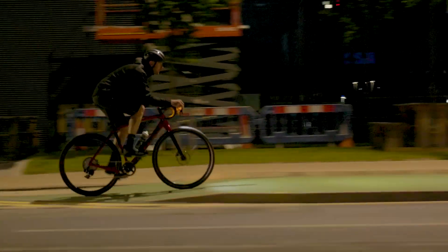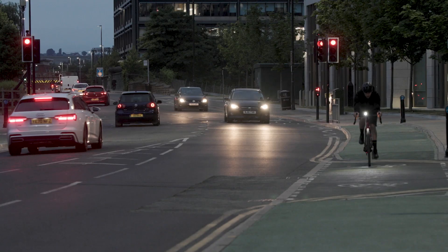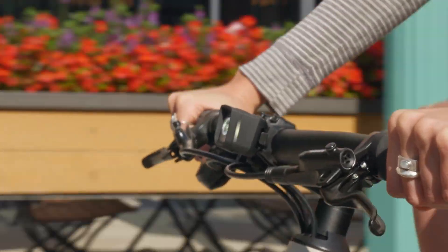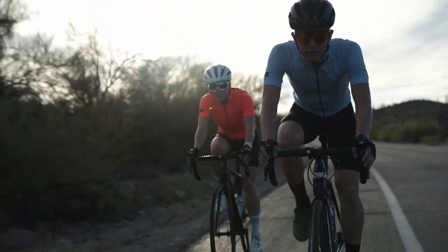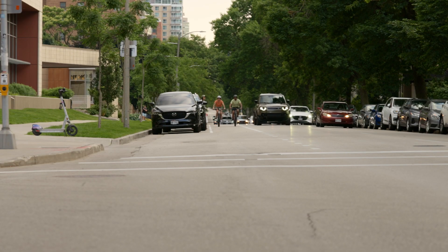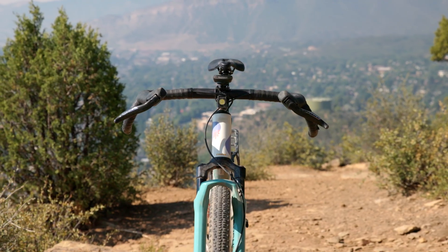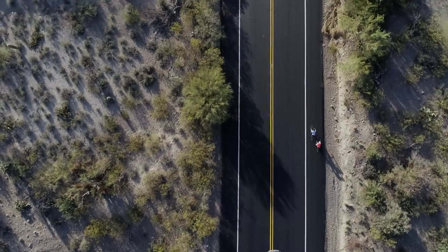Trek commuter front lights are built with a kind beam cutoff that keeps the beam out of oncoming riders' eyes. The ION 100R and 200R are small, compact, and intended for daytime use only. The ION 100R reaches up to 900 meters – perfect for city riding. The ION 200RT doubles that with up to 2 kilometers for open road visibility.